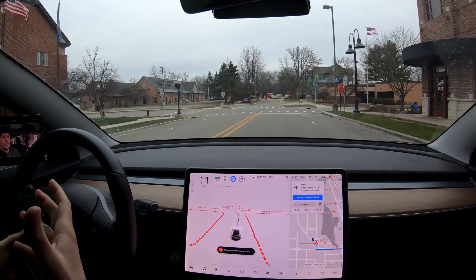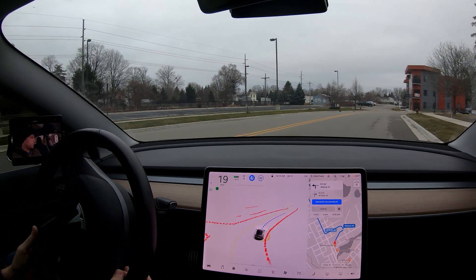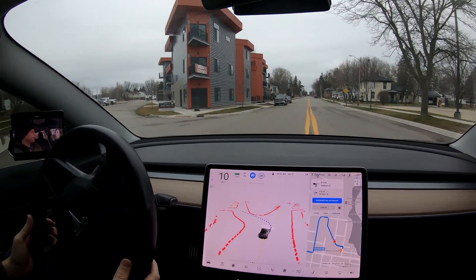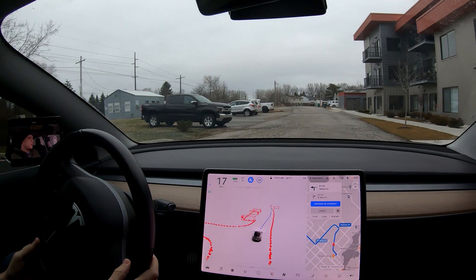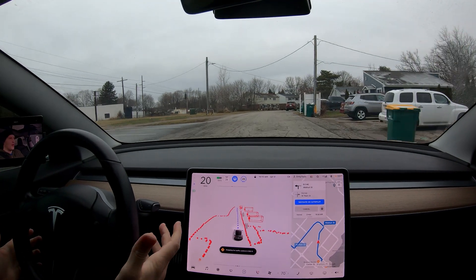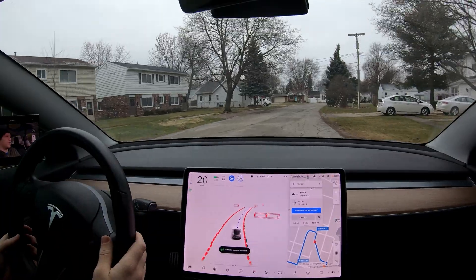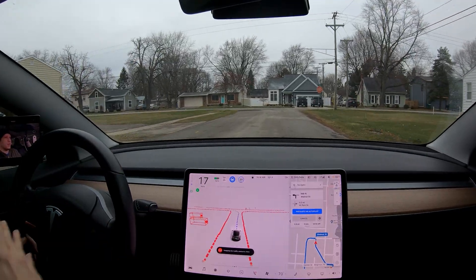The thing I always struggle with is I have to keep putting new destinations in to challenge it. I put in a new destination to let the car make its way around the back area of downtown. That was the wrong move — what the heck is this? Is this a road? I'll report it because that was very goofy, going back and forth. Okay, I guess this is a road — this is confusing even to me. I didn't realize we could go through that parking lot.